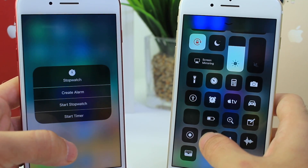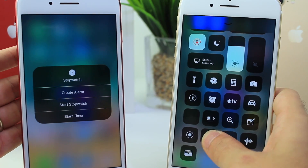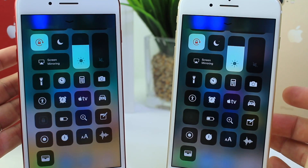Right here you can no longer set stopwatch timers or create alarms from Control Center. I don't know why Apple disabled that in the second Beta.